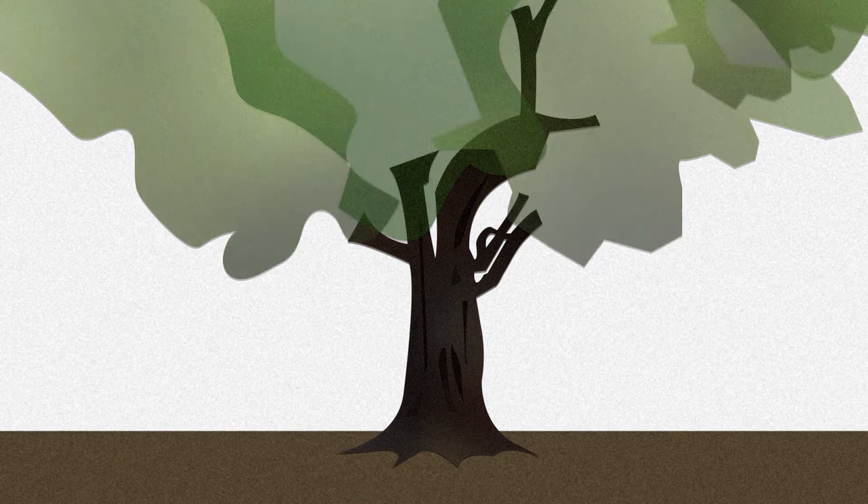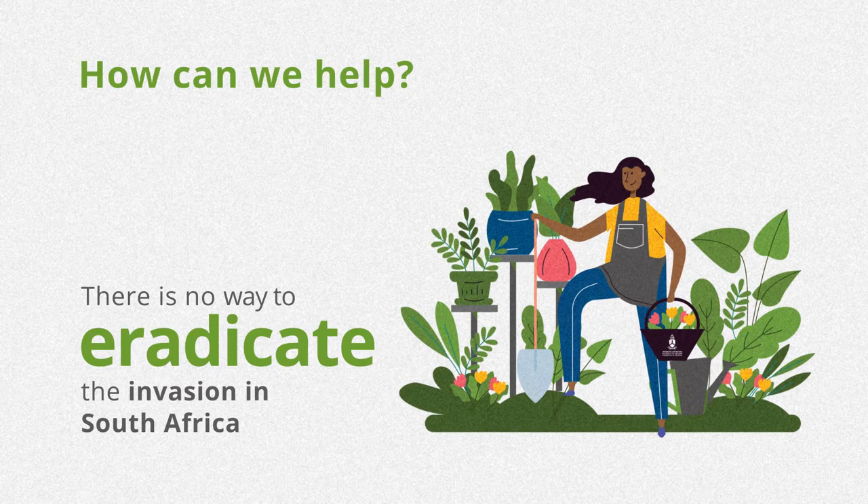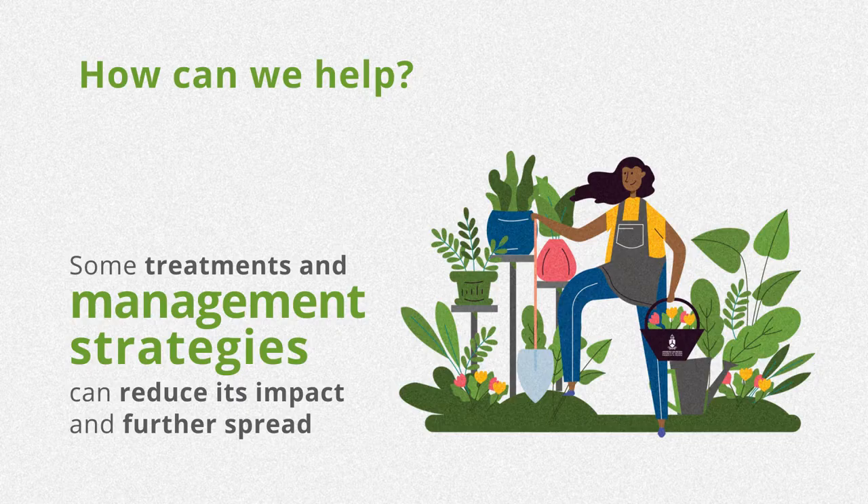How can we help? There is no way to eradicate the invasion in South Africa; however, some treatments and management strategies can reduce its impact and further spread.